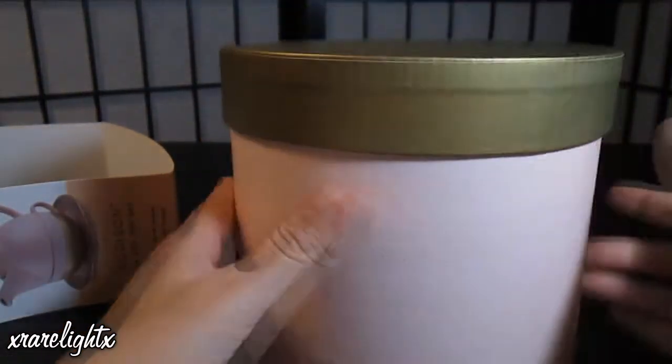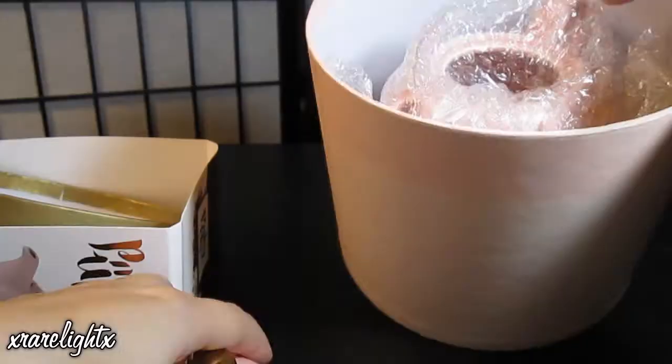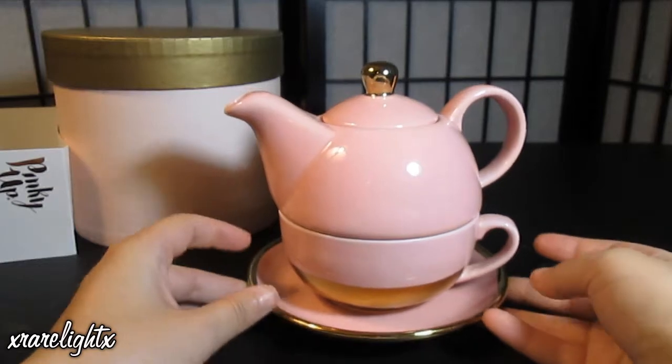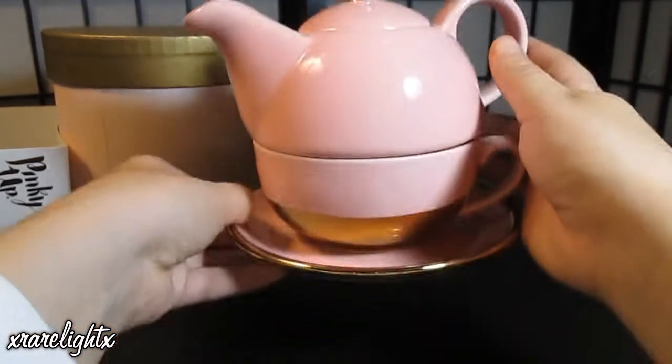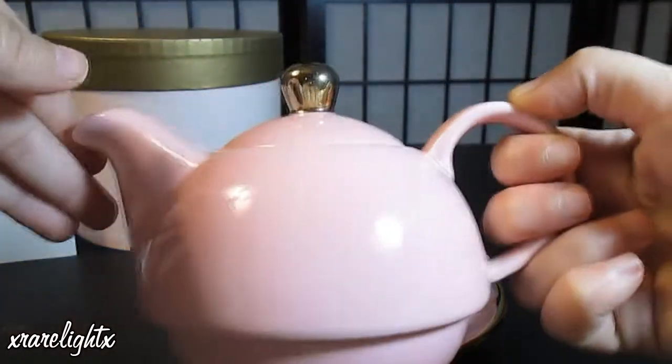And you see, it comes in a really fancy gift box. This is the inside — let me put it together. Here is the entire setup; it's super cute and I love it so so much. And here is the teapot without everything.